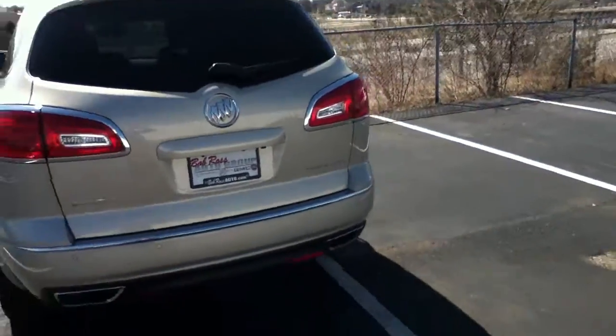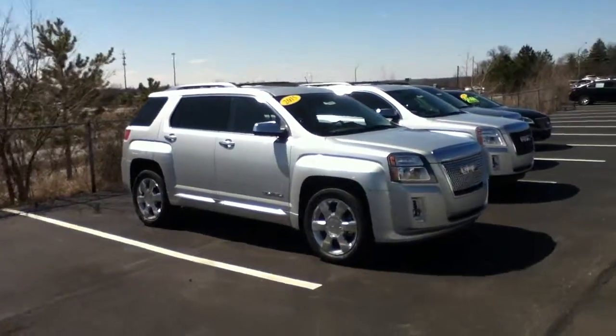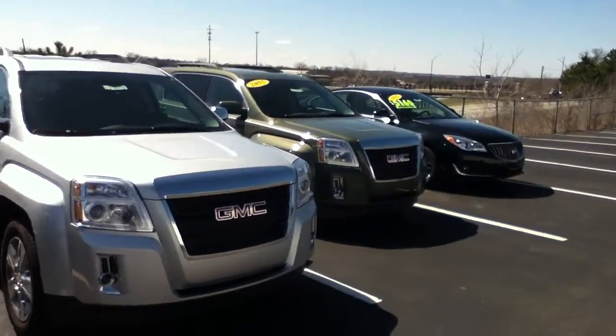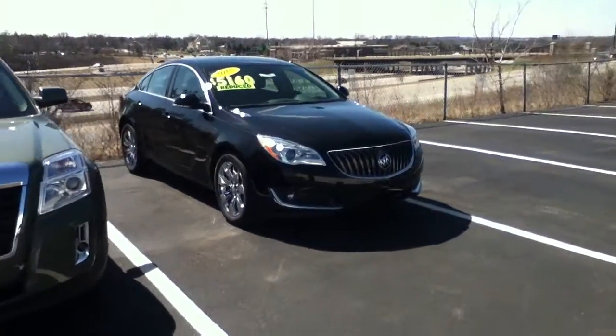Yeah, this is a fantastic ride. Class-wise, this is an upgrade — in terms of car class, it's going up a level. Here's the row of them — walking right by — all of them have the options that we talked about: the stronger engine. I think a couple of these are four-wheel drive; I'll get the details for you.